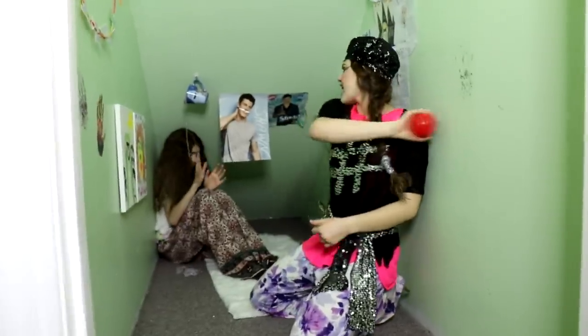Catch, Thurma, catch! Come on, Thurma, throw it back! Throw it back! Catch, Shawnee, catch!